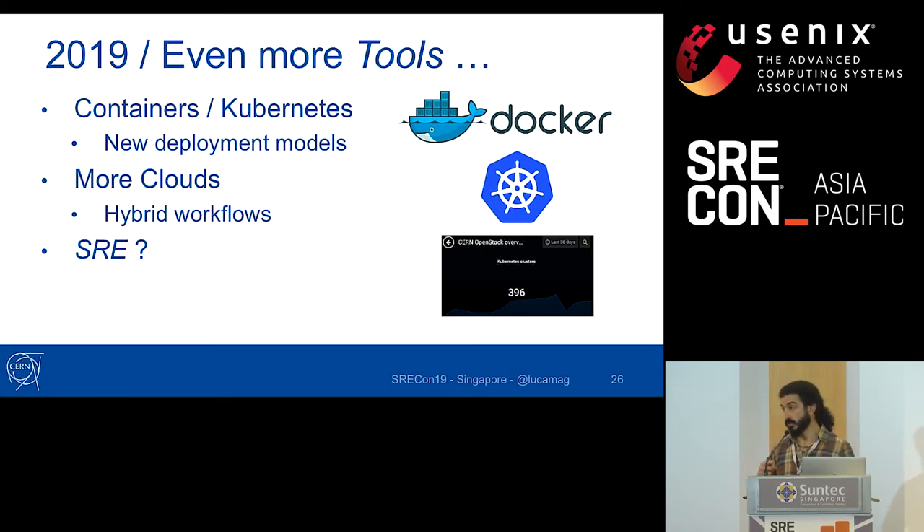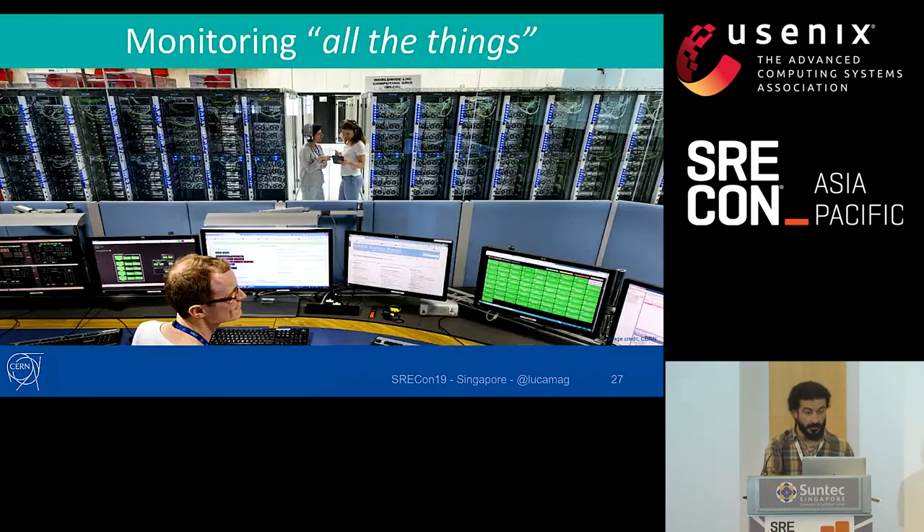Now in 2019, during another shutdown, we're again reviewing what we're doing. We see a lot of movement toward containers and container orchestration technology, which is changing how our users do deployments. We're looking at hybrid workflows because we know that to scale over the next ten years we'll need to use resources both on private infrastructure and on public cloud. This is where we're now looking at SRE as a way to improve how we manage production services.